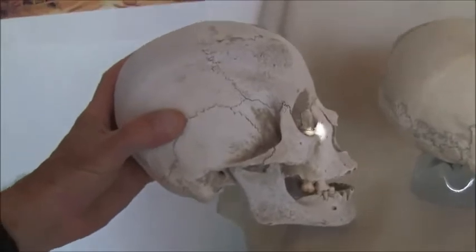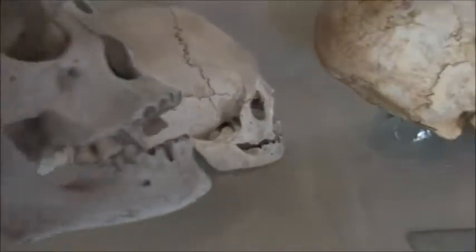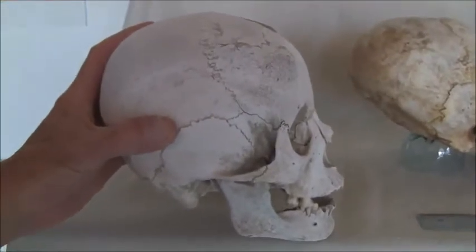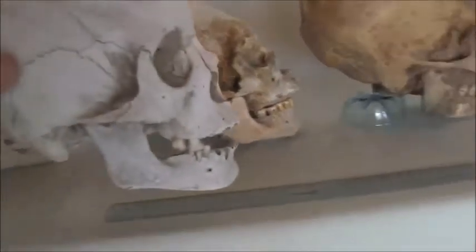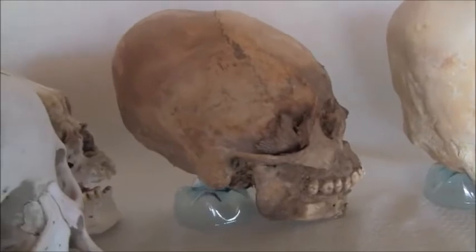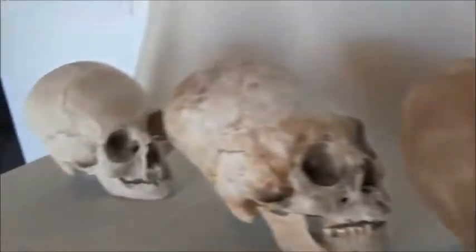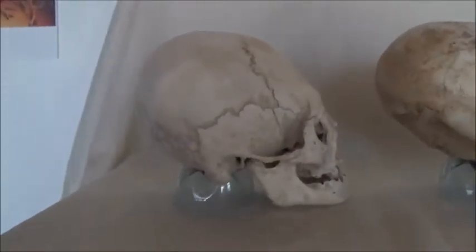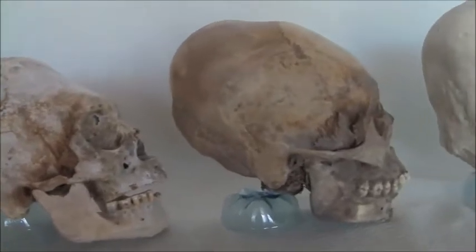Notice the difference between the Inca and this person, also from Paracas. Or the Inca and this person from Paracas. Or the Inca and this person from Paracas. And even the Inca and this person from Paracas. There are four distinct types of head shapes from the Paracas people — the Paracas culture.